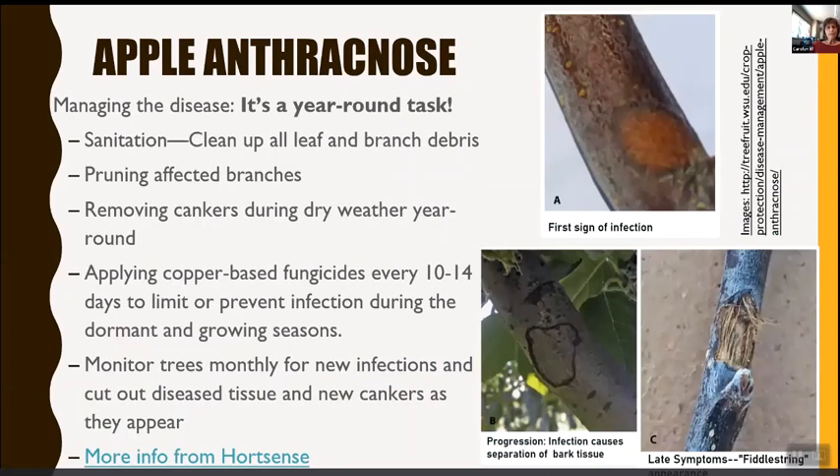Apple anthracnose is the bane of my life — we've had lots of samples around our house and it's a year-round task. First, sanitation: clean up all leaf and branch debris, prune affected branches, and remove cankers during dry weather year-round. You can cut out cankers with a knife, cutting deep enough to reach non-infected tissue. Apply copper-based fungicides every 10 to 14 days to limit or prevent infections during dormant and growing seasons. Monitor trees monthly for new infections and cut out diseased tissue as it appears. It's very destructive and can kill the tree.